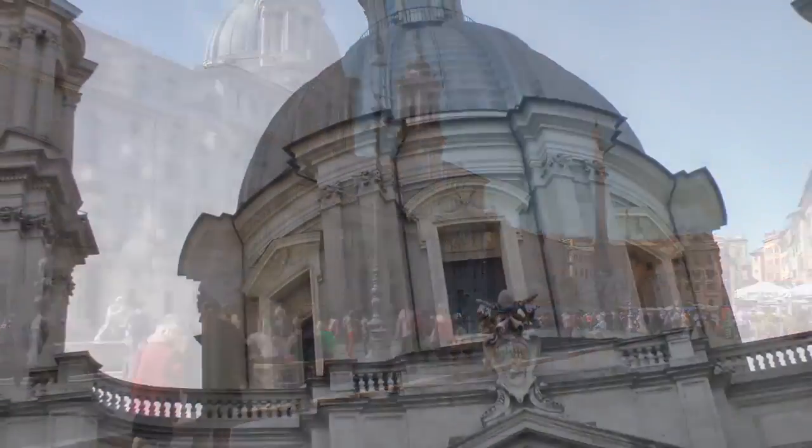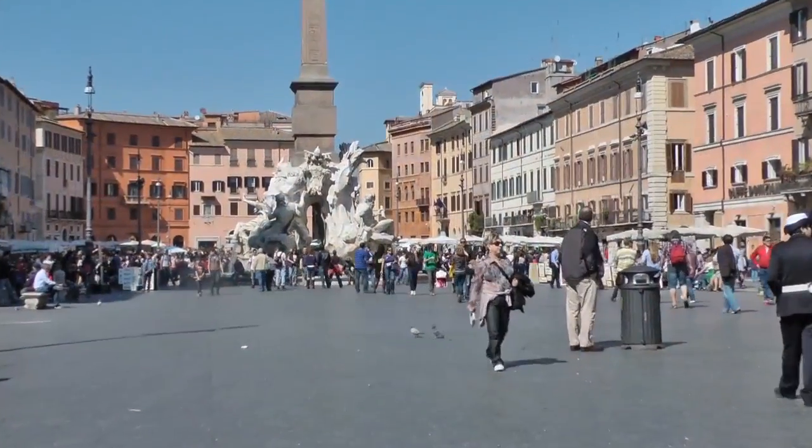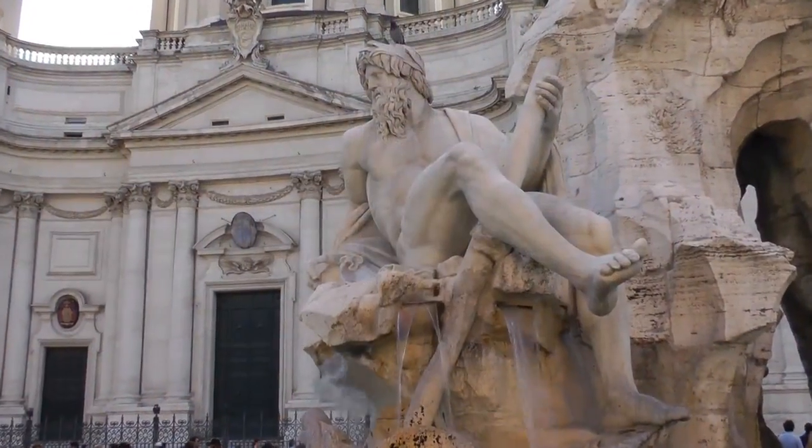Your stroll ends here, in Rome's most famous square, Piazza Navona. You'll learn the secret behind the piazza's unusual shape, and soak in Bernini's Fountain of the Four Rivers.